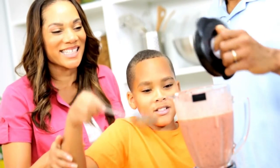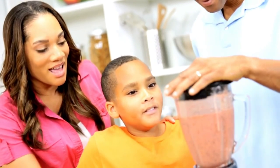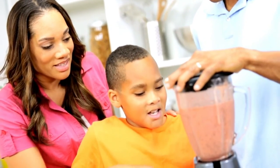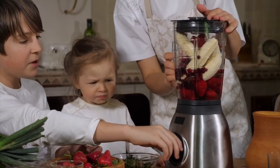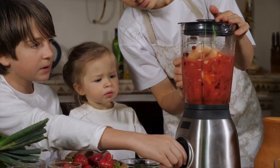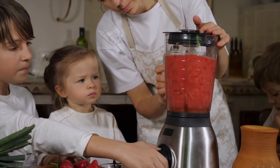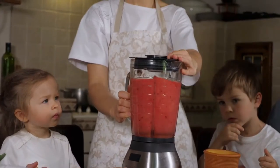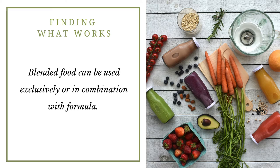The other option for tube feeding is a blended diet. This is where you take regular food and fluids and blend them together to create liquid meals for tube feeding. You get to choose the ingredients, which means you can accommodate allergies and adjust meals as needed. Blends can be used exclusively or in combination with formula — the sky is the limit. It's about finding what works best for your family and your child.